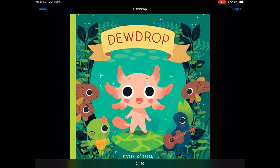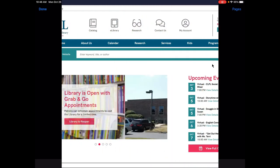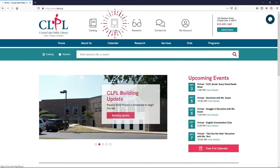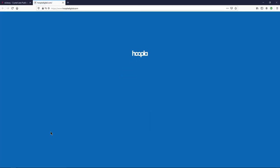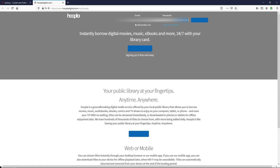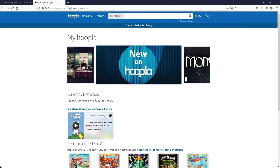Hi friends, welcome back to another Graphic Novels Out Loud with Miss Ashley from the Crystal Lake Public Library. Today I'm going to read to you another graphic novel through Hoopla, a service provided by the Crystal Lake Public Library. You can access it on your computer through a website, or through your smart device with the Hoopla app. I am using the Hoopla app today.